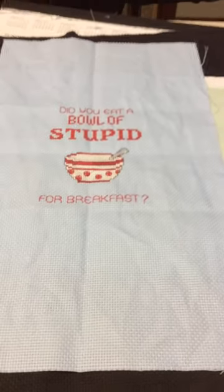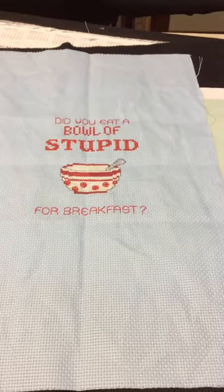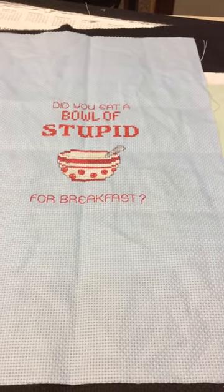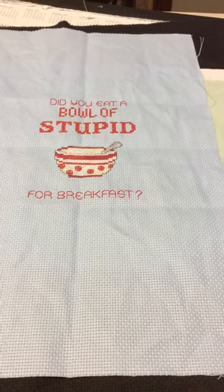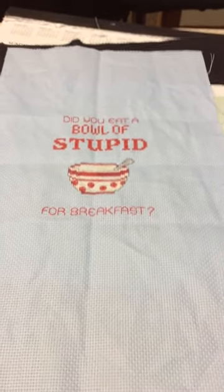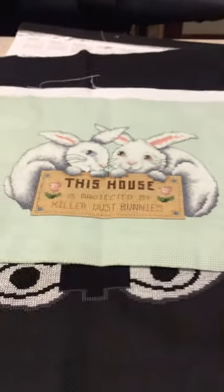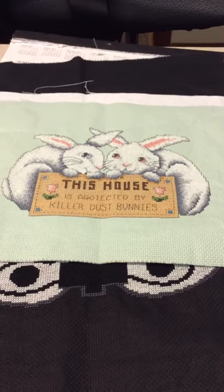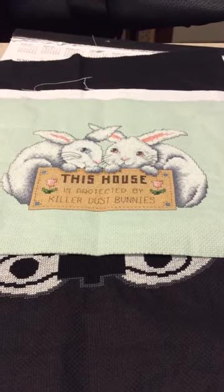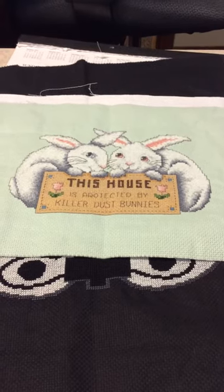Bowl of Stupid — did you eat a bowl of stupid? — this was on the other half of the piece of light blue. The pattern is from the Stitch Bitch, though I can't find much else on her. Killer Dust Bunnies — this is a pattern from a Leisure Arts book that I own, stitched on what Charles Craft considers light sage green.